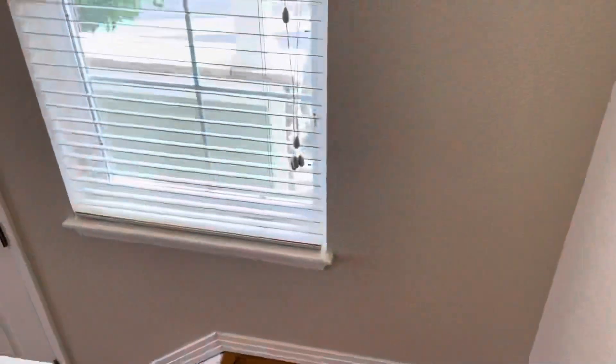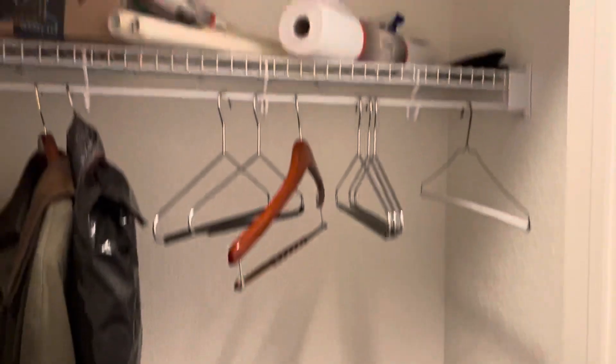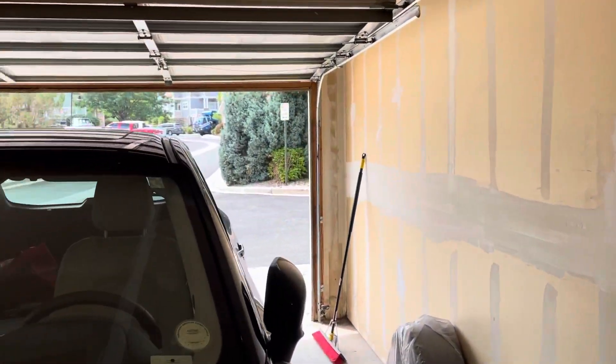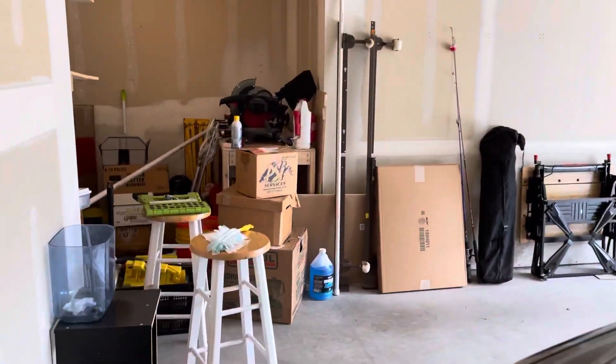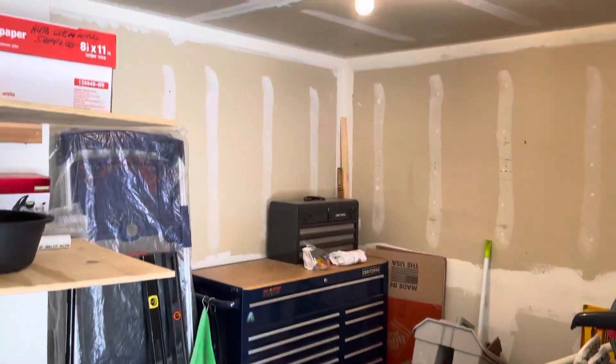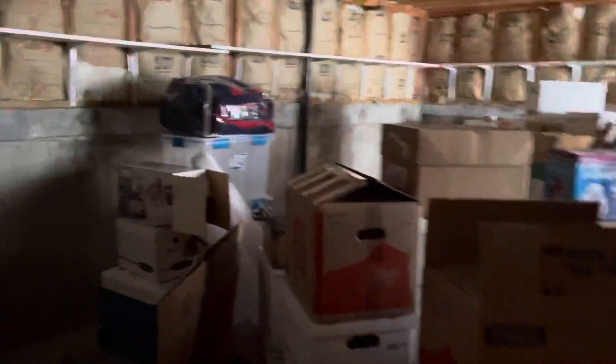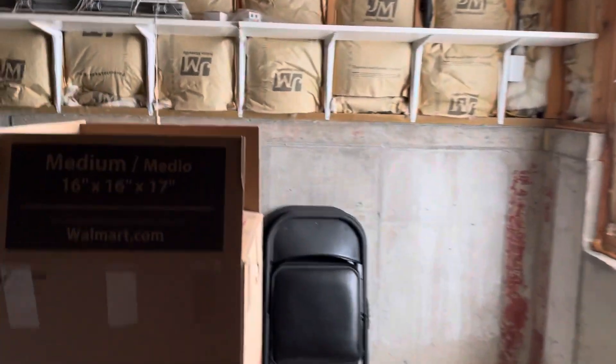We'll head down to show you the basement and garage area. Just down a few stairs here. There's a coat closet with access to the garage — two-car garage with nice extra space to our left and additional storage. We'll also head down to the basement real quick — find the utilities down here along with an additional unfinished basement, but plenty of room to store your stuff.